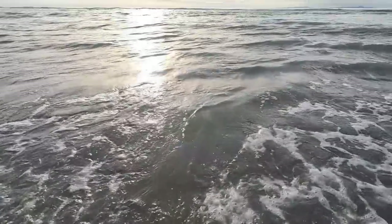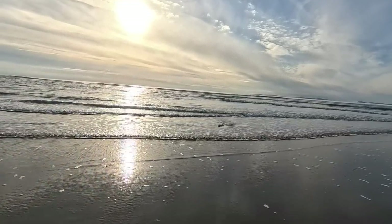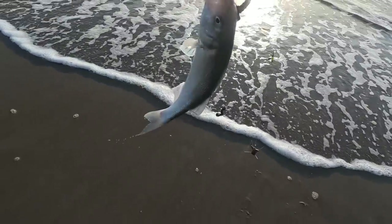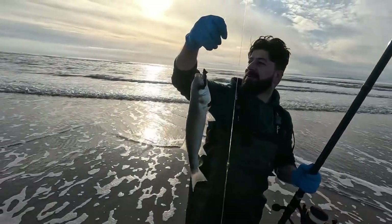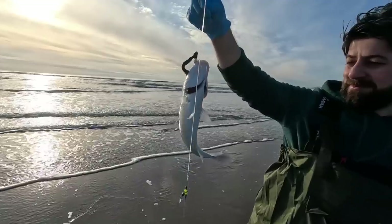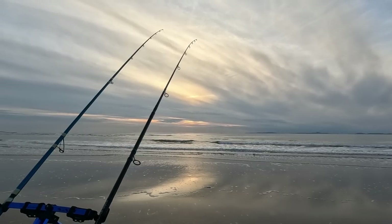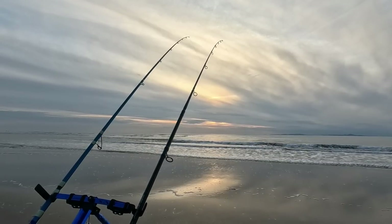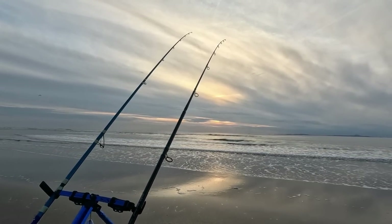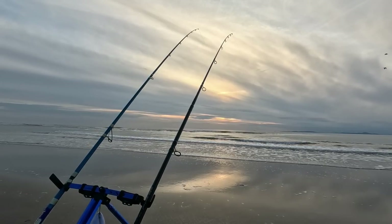Stay tuned everyone - hope we get a monster today. Another school fish coming in. Another one guys - well done bro, that's the second one! Come on yeah - decent! That's a proper proper one. Hopefully get bigger and bigger. Quick update - right now there's a lot of tide. It's coming up to that time where we should be getting some bigger ones. So far three school fish, couple of whiting as well. Not a bad session - just need that bigger one to turn up soon.